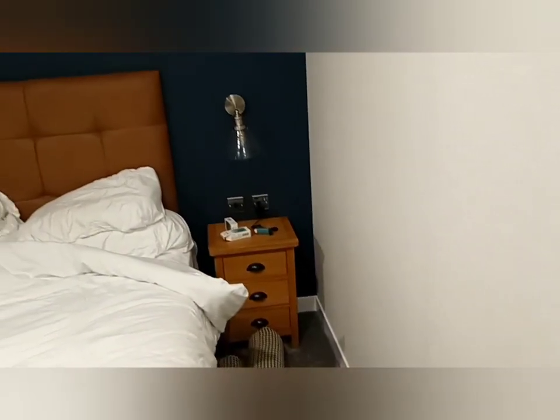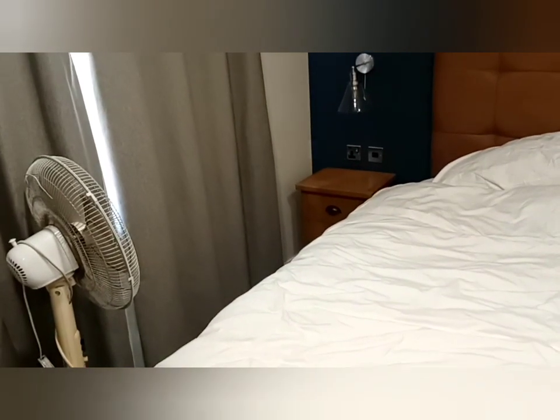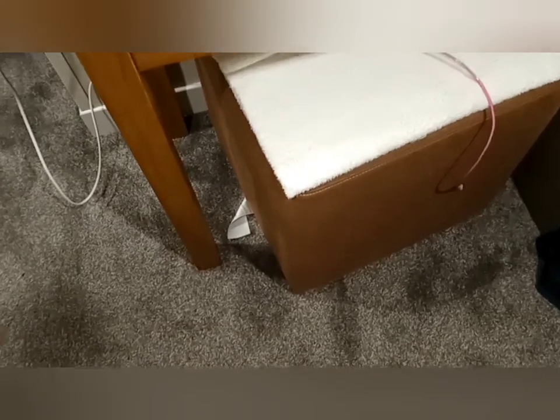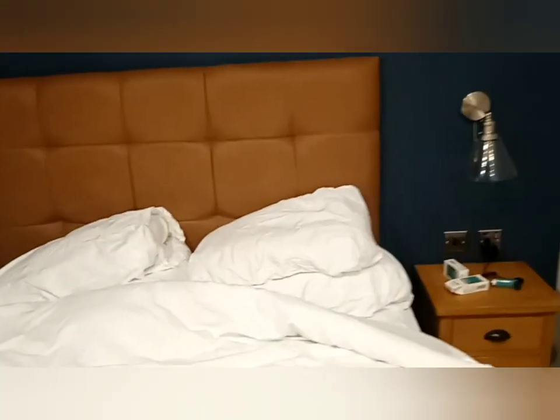Lovely spacious bedroom as you can see — a double bedroom. You can see a lovely cabinet, windows, and a wardrobe — a lovely wardrobe again. And for the ladies, a makeup area with a dresser, drawer, mirror and a telly. So this is bedroom number three — very spacious, very comfy, I must admit.